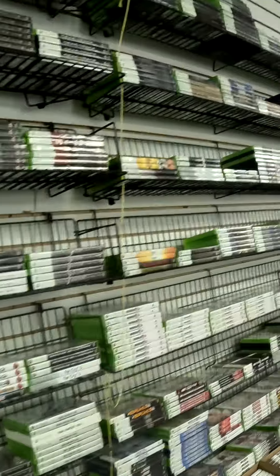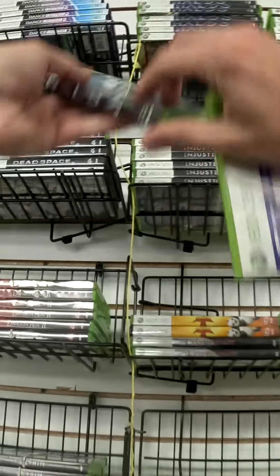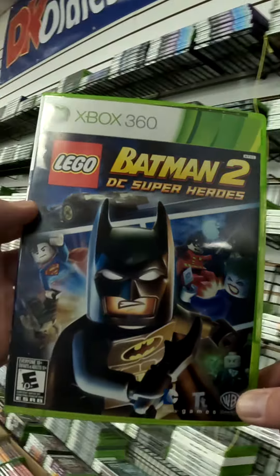Here's your first pick, FIFA 14. You got this one for just $4.99. Next is Halo 4 — this one's always a big seller. And finally, LEGO Batman 2 for $9.99.